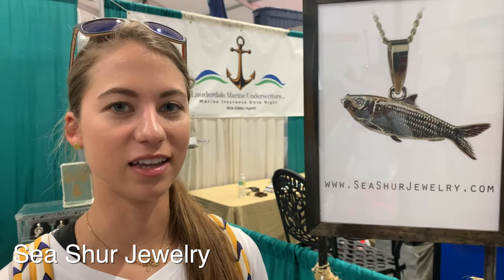First off, we need to visit the convention center at Seashore Jewelry — they make really, really awesome fish jewelry, and they get super detailed. They make gold and silver. I really recommend them. A lot of fishermen wear them, so I'm going to show you guys some of the coolest stuff that they have.